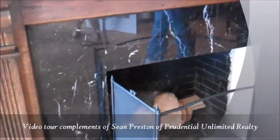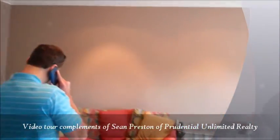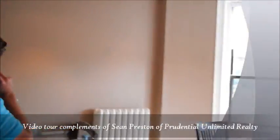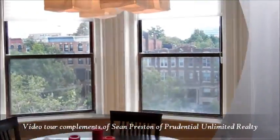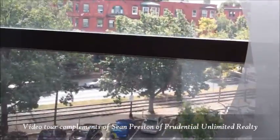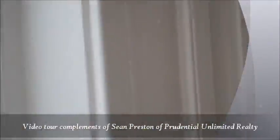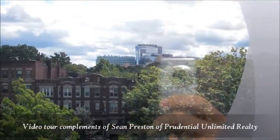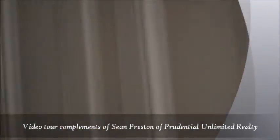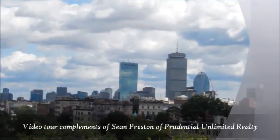Nice finishes and mantle. Nice views down Beacon Street. This great city view, right here.